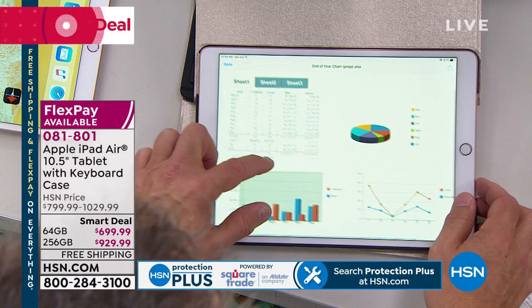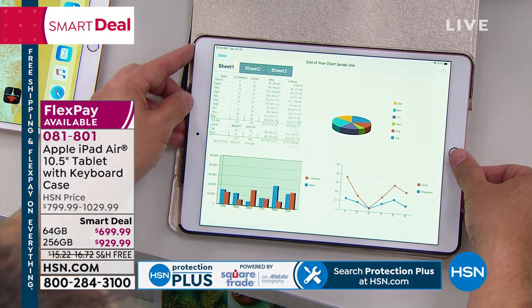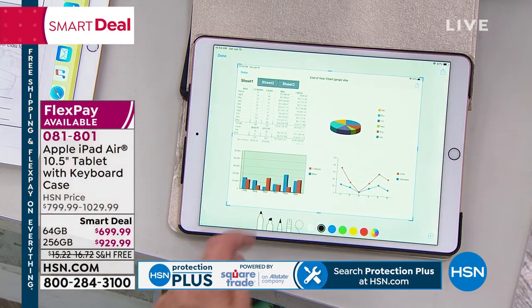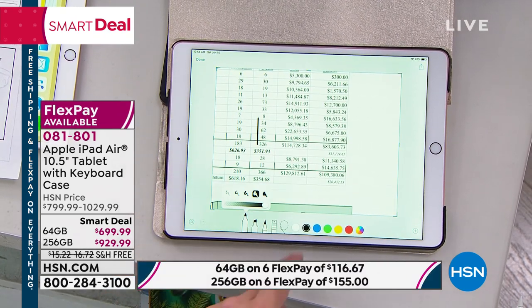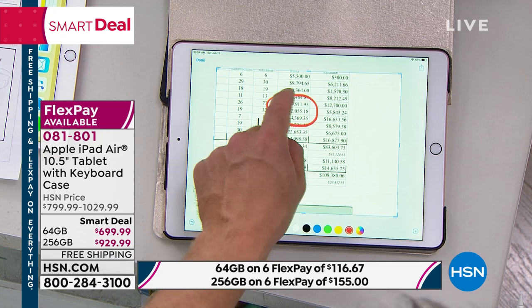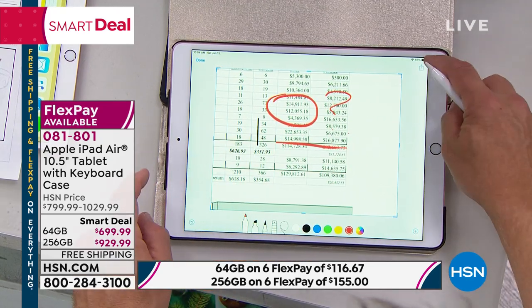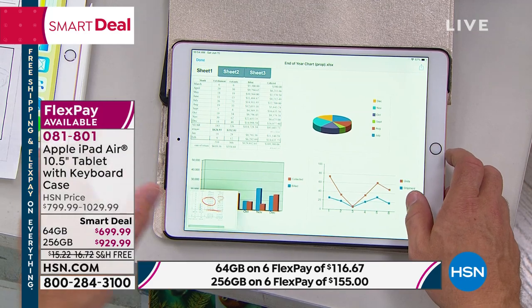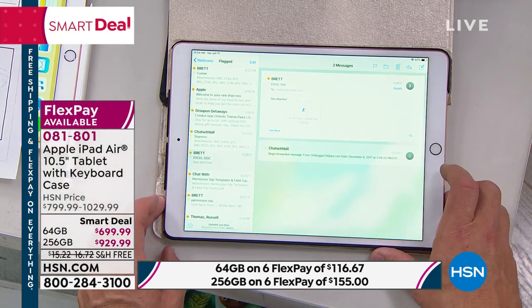You see that Excel document — I open it up. Quick tip: hit the home button and your power button and you can do a screen grab just like that. Now I have the ability to mark up this document whether I use the Apple Pencil or not. Maybe I need to highlight a number or have a question — come right down here, pick the color, and you have user-friendly options. When you need to share it or print it, just follow the icons. It's obtainable for you to do more on a smaller, more powerful device.